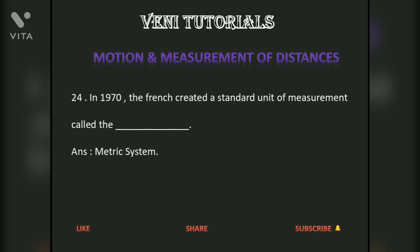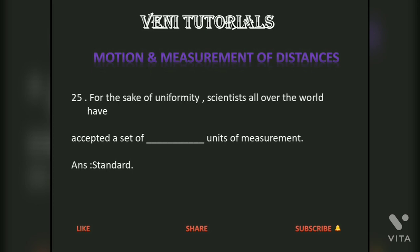In 1790, the French created a standard unit of measurement called the metric system. For the sake of uniformity, scientists all over the world have accepted a set of standard units of measurement.